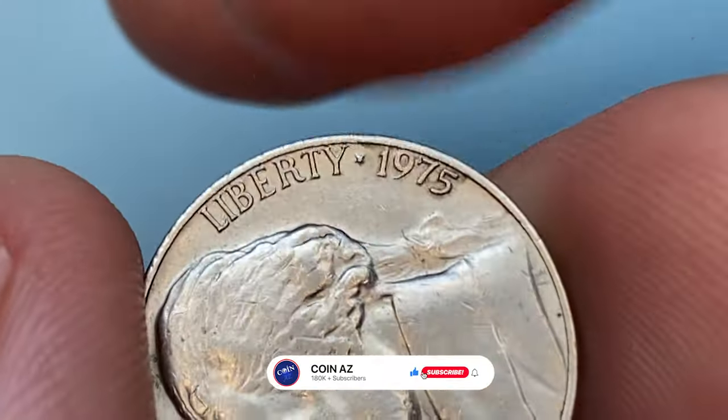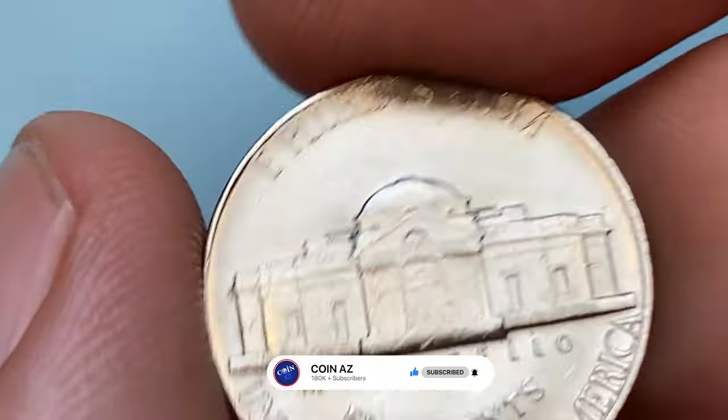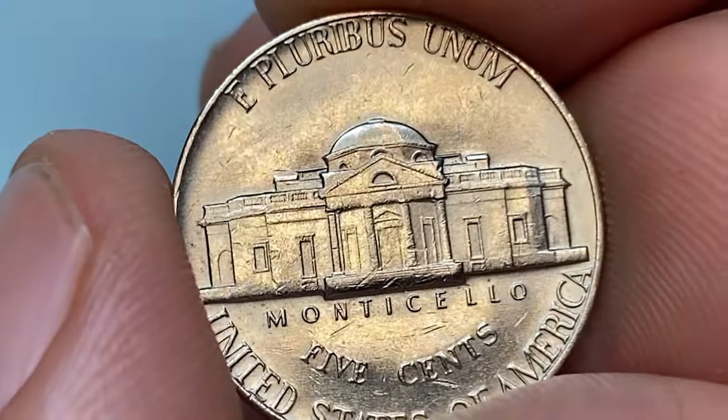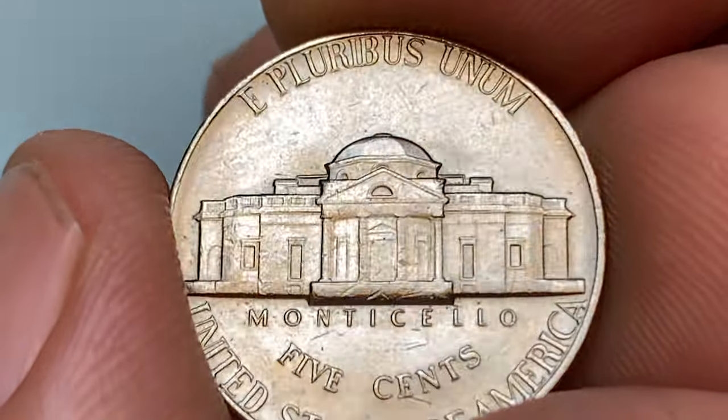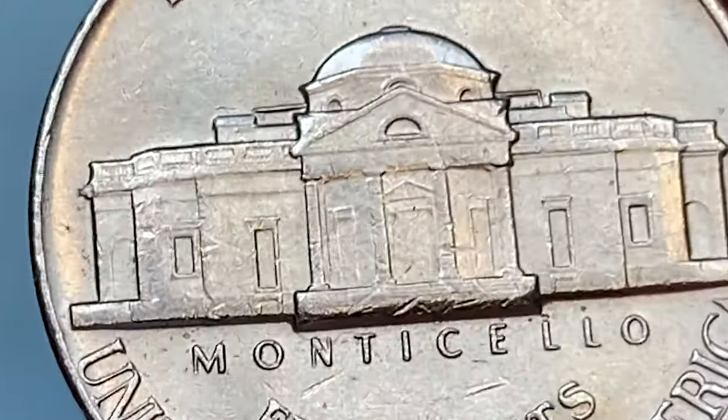The reverse side displays a sharp strike, but not sharp enough to gain the full steps designation if graded. The Monticello steps display total flatness on the lower few steps. Overall eye appeal is okay.